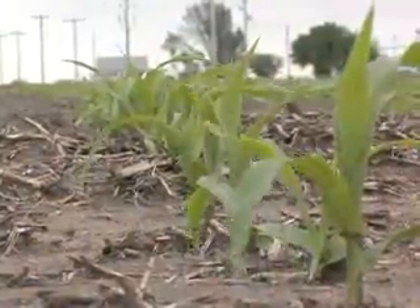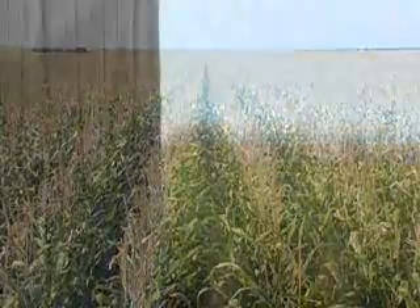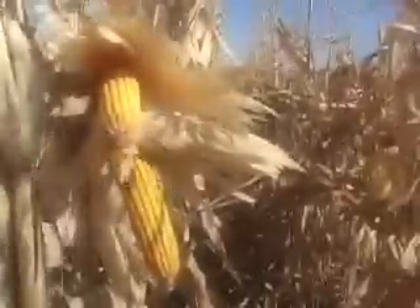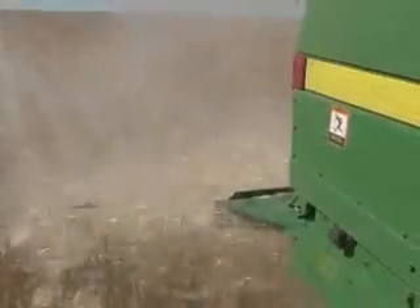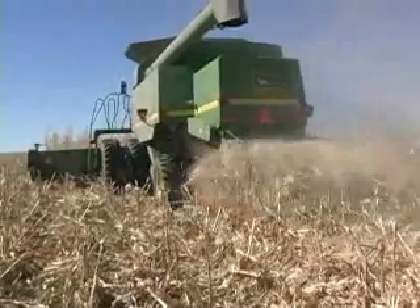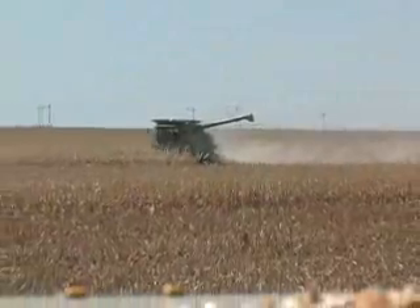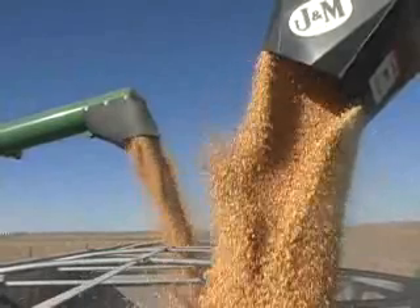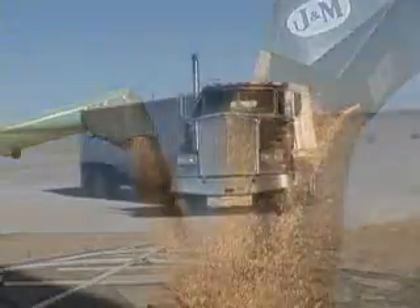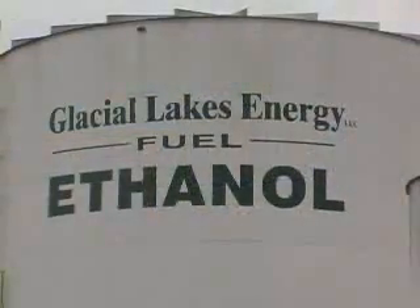The once tiny seedlings become towering stalks of corn as spring becomes summer. Then summer gives way to fall, and the full-grown stalks give way to harvest. Combines cut and pour what amounts to billions of bushels of corn across the country. About one-fifth of the total corn crop in the United States will be transported to ethanol plants across rural America, where the highly refined process of ethanol production begins.